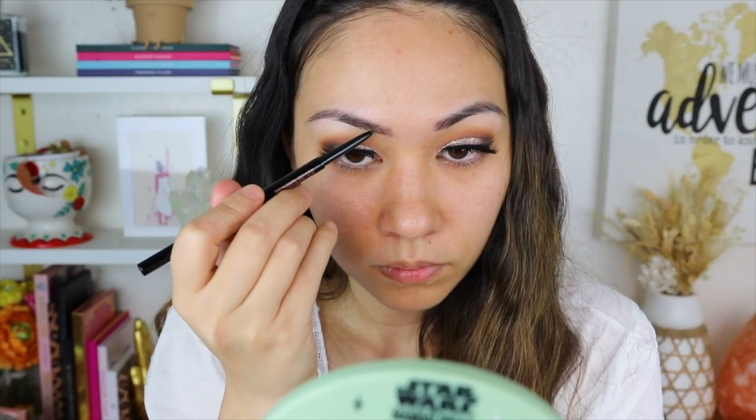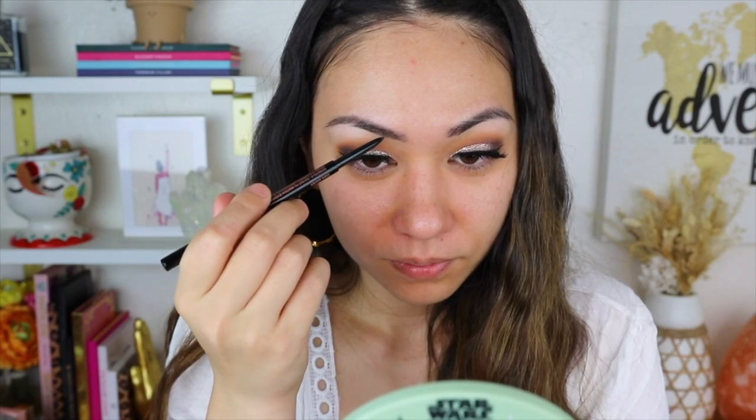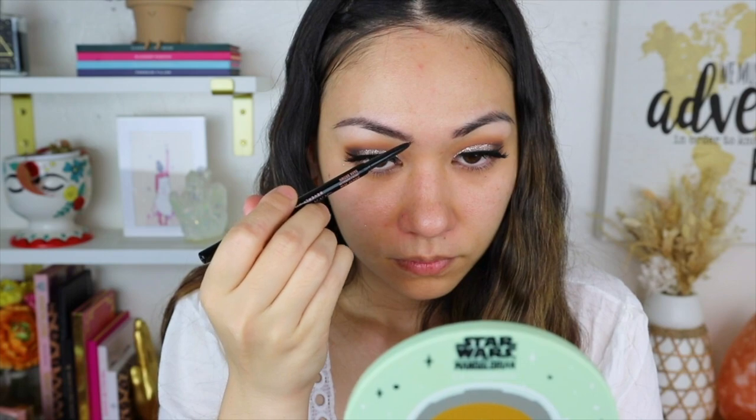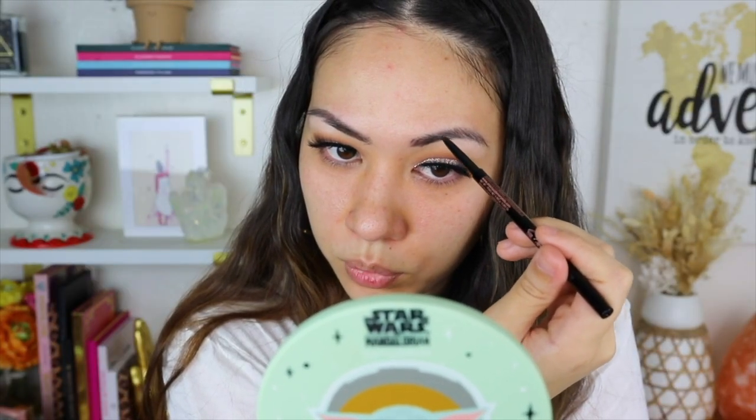Okay, my first time trying the Brow Wiz after it being out for like a million years. It's so weird because it looks like nothing's coming out, but obviously there is pigment since it's filling in my brows. I'm not sure how I feel about this compared to the NYX Micro Brow — I like that the NYX one pushes out a little bit more pigment, because where I actually have to draw a line at the arch it's easier. I feel like I can't draw a line with this. Honestly it's good, I have nothing bad to say about it, but it's not really something I would buy again.